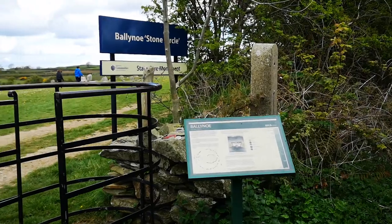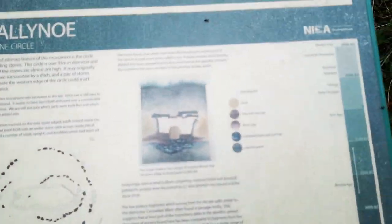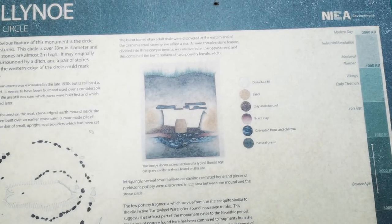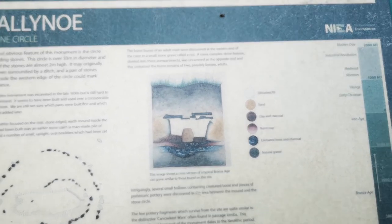And here we are now at the Stone Circle. This is what they have to say about it — look over here. There used to be more stuff here.